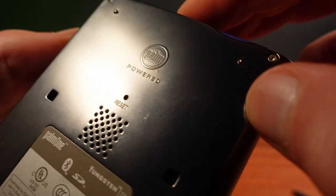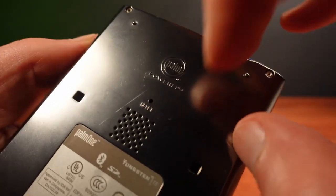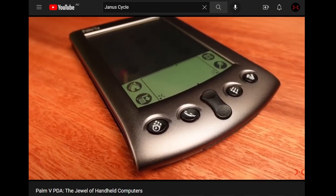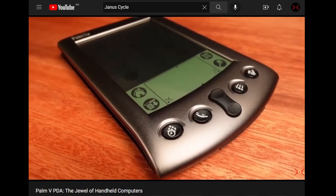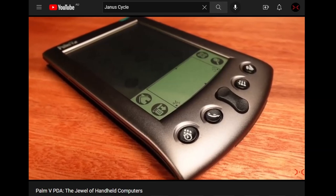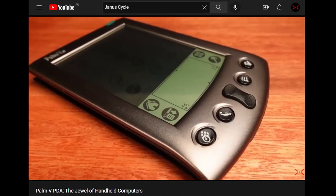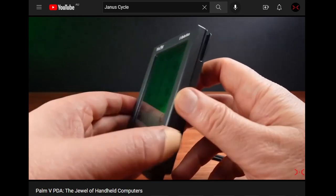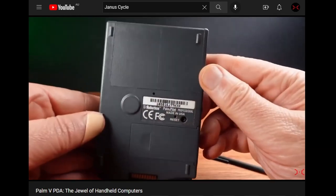Another thing I don't like about this model is the plastic housing. It's a metalized plastic to match previous metal-cased models, but it doesn't feel as good as models with actual metal housings, and it's not even as good as early plastic models that wore their plastic housings with pride.